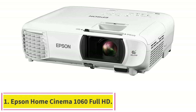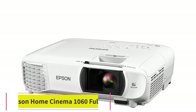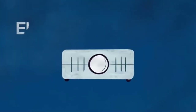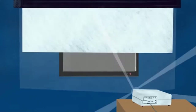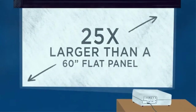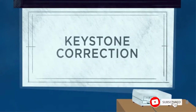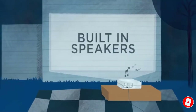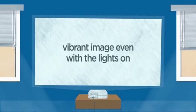Starting at number one: the Epson Home Cinema 1060 Full HD. It is recommended for projection mapping because of its large projection size and overall picture quality. The projector is amply bright and delivers good quality images in dim and moderate lighting. It has a widescreen Full HD 1080p resolution, 1500:1 contrast ratio, and 3100 lumens of color and white brightness.